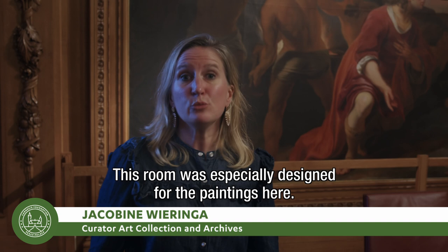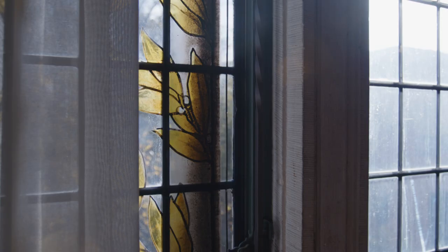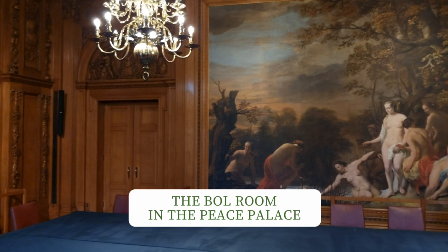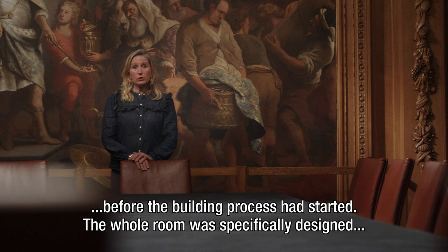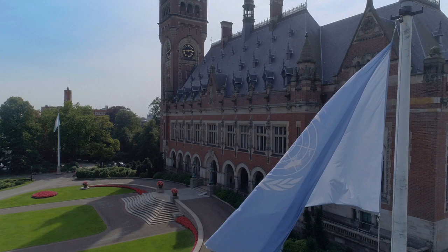Welcome to the Boll Room, a very special conference room in the Peace Palace. This room was especially designed for the paintings here, made by the famous Dutch artist Ferdinand Boll. These paintings existed long before the Peace Palace was built. The Carnegie Foundation, the manager of the Peace Palace, obtained the paintings before the building process had started. The whole room was specifically designed to accommodate these paintings in the style of the 17th century.